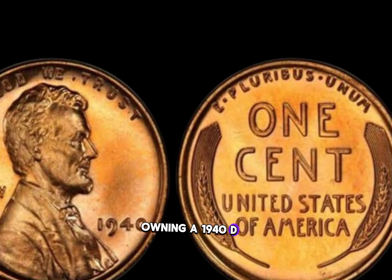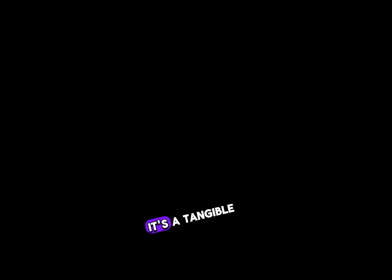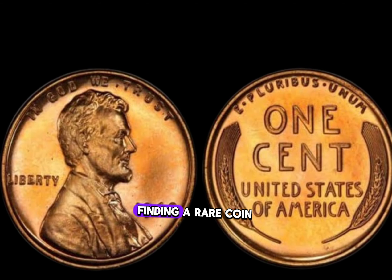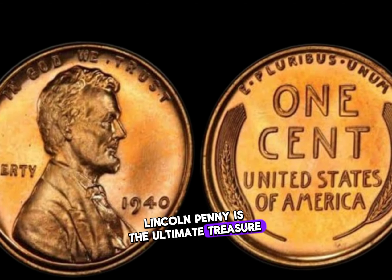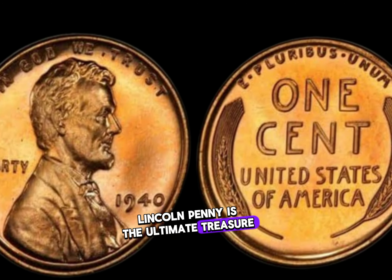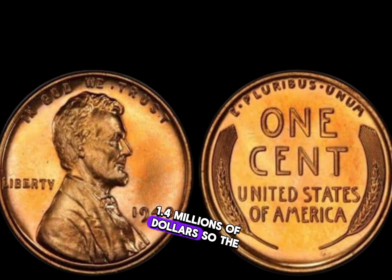Owning a 1940 D Lincoln penny is like holding a piece of history in your hands — a tangible connection to a bygone era. The thrill of the hunt is what drives collectors; finding a rare coin like the 1940 D Lincoln penny is the ultimate treasure. Finally, this coin's value in the market is 1.4 million dollars.